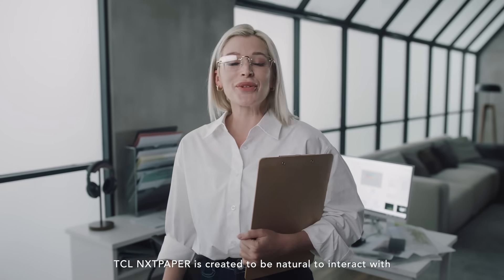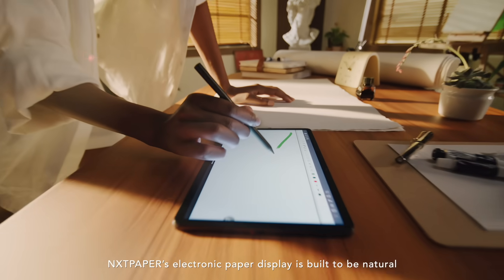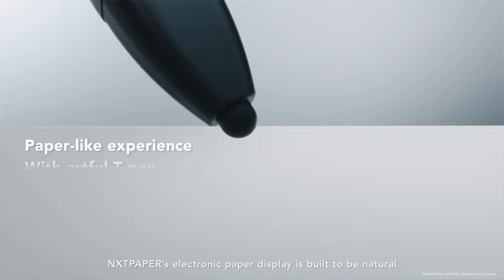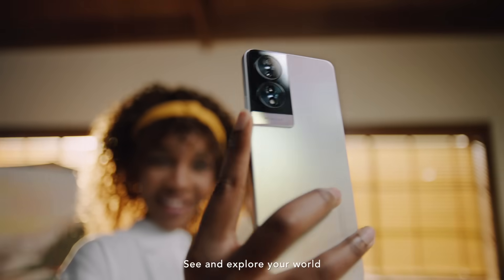NextPaper is created to be natural to interact with, just like paper. NextPaper's electronic paper display is built to be natural. See and explore your world — it simply looks better with NextPaper.